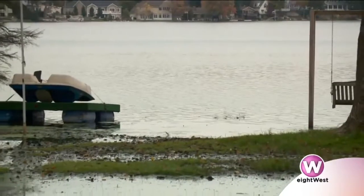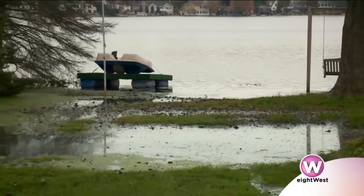So this backyard was just covered with water? Absolutely, yes it was. It was flooded out.